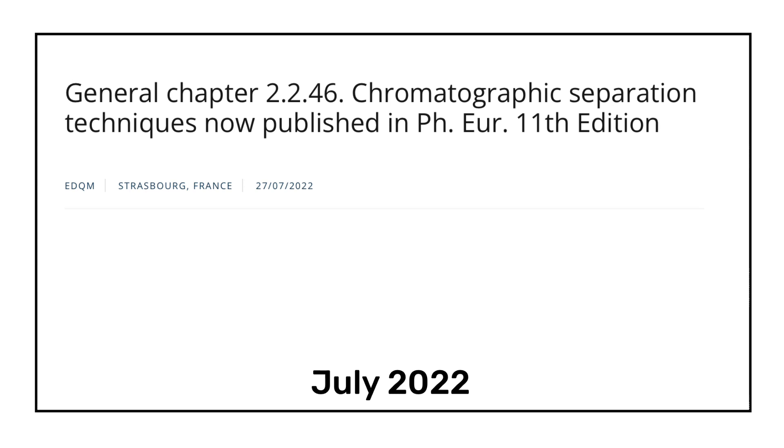In July 2022, EDQM — the European Directorate for the Quality of Medicines and Healthcare — published the revised chapter 2.2.46, titled 'Chromatographic Separation Techniques.' The revised chapter is now available in the 11th edition of the European Pharmacopoeia. This chapter applies to chromatographic procedures and supplements chapters on thin layer chromatography (2.2.7), gas chromatography (2.2.28), liquid chromatography (2.2.29), and size exclusion chromatography (2.2.30). This was the biggest 2022 update for those working in chromatography.